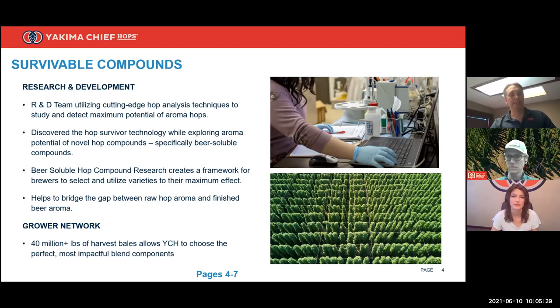Being here at YCH gives us a unique vantage point for deep-dive hop research because we have a grower-owner network and accept over 40 million pounds of hops. Essentially, we have all the hops to evaluate analytically and sensorially. Being able to analyze beer and hops for aromatics gives us the clarity to see which compounds seem to be the most beer-soluble and the amount each hop actually has, giving us the ability to understand how to utilize hop aroma to its fullest potential.